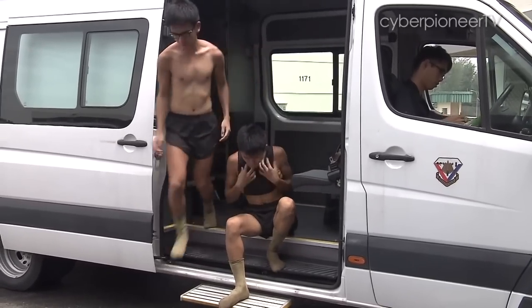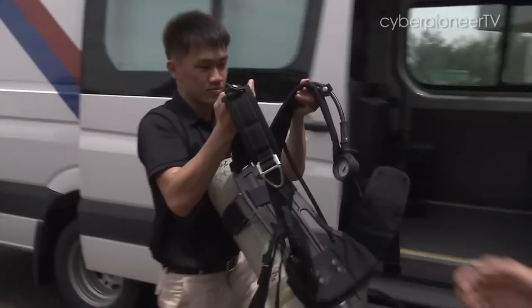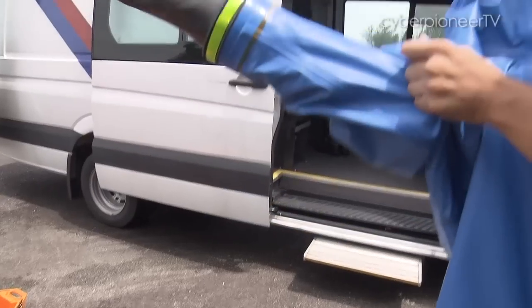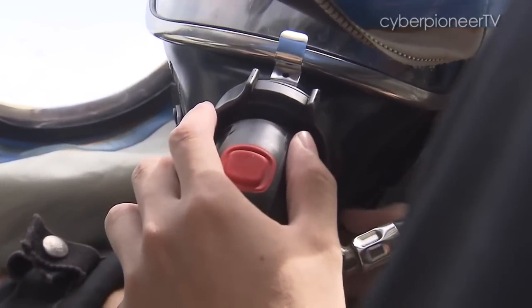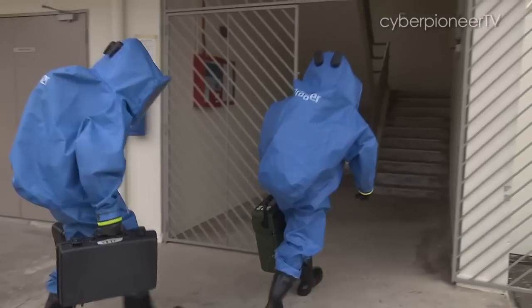These guys are stripping down in order to suit up. They are from the 39th Battalion Singapore Combat Engineers — the Chemical, Biological and Radiological, or CBR, unit of the SAF. Suited in their signature encapsulated suits, they will detect CBR threats and decontaminate an incident site where necessary.